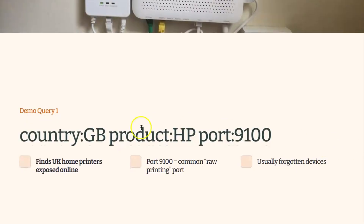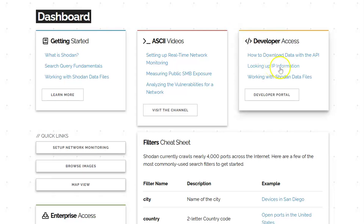Let me show you the first query. First, let's open Shodan — it's simply a search engine and you just go to Shodan.io. You'll need an account to use any of these filters and queries, so you just have to create a free account. There are professional and expensive accounts available, but the free account is fine — it does limit results, but it's good enough for the majority of people.